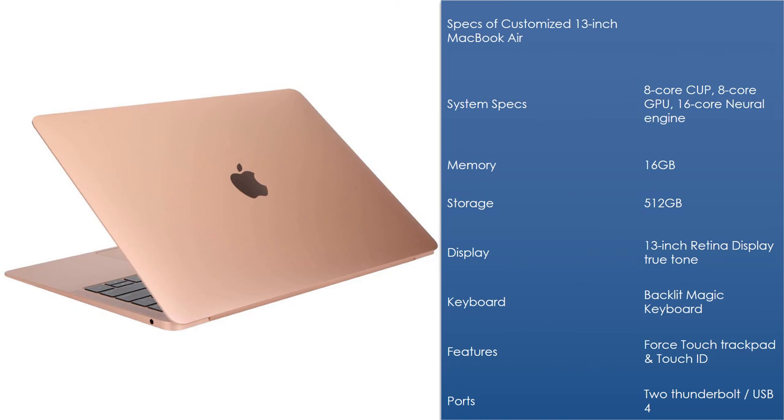Number 1 system specs: 8-core CPU, 8-core GPU, 16-core Neural Engine. Memory: 16GB. Storage: 512GB. Display: 13-inch Retina Display with True Tone. Keyboard: Backlit Magic Keyboard. Features: Force Touch Trackpad and Touch ID. Ports: 2x Thunderbolt / USB 4.